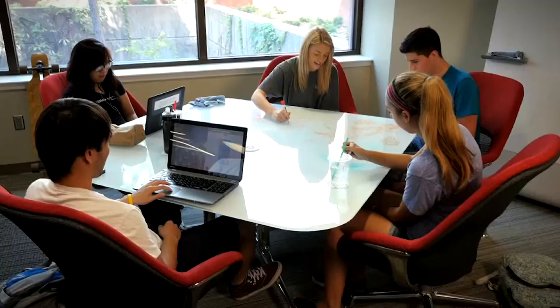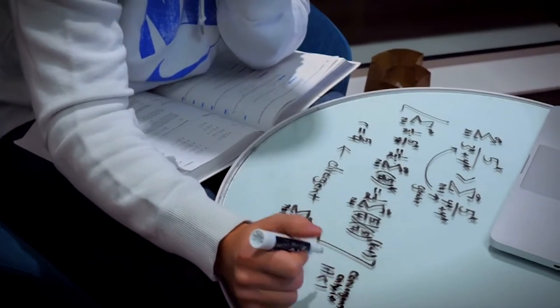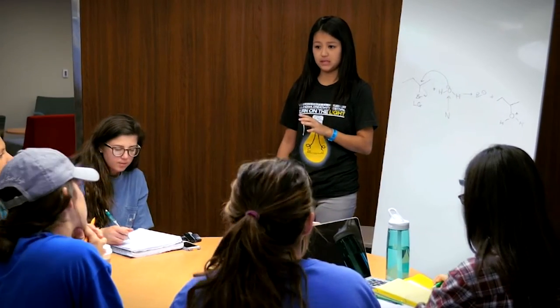Whenever I go to the library, something that I really benefit from is the rooms that you can reserve with whiteboards in them, because a lot of times, even if I'm not working on a group project, it'll be good to write out problems if I'm studying with a friend or a couple of people. So it's really nice to be able to have that space where you can do whatever you need to do on the boards.